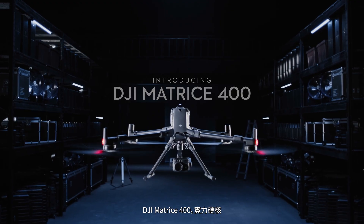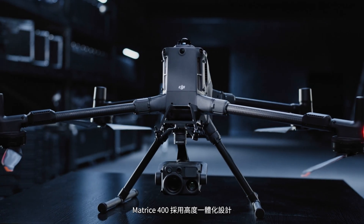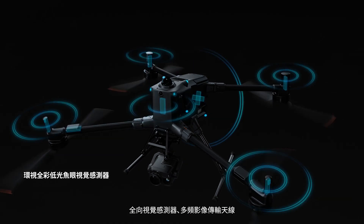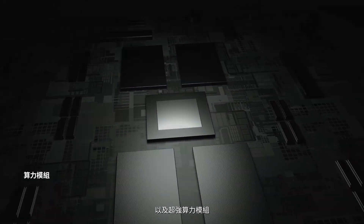Engineered for power, built to conquer any challenge. Matrice 400 features a next-generation airframe, integrating a new high-capacity battery, LiDAR, millimeter-wave radar, omnidirectional vision, video transmission, a relay module, and an advanced computing module.